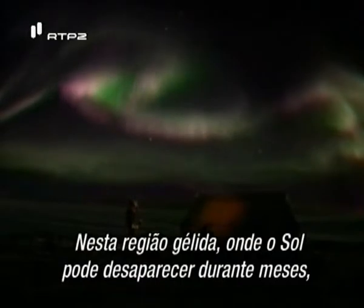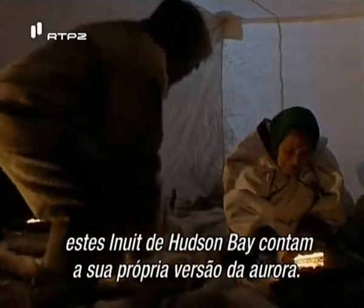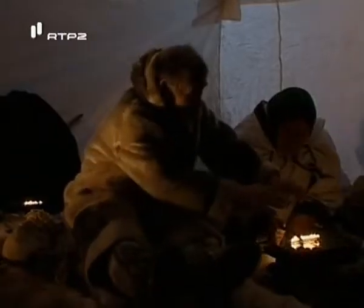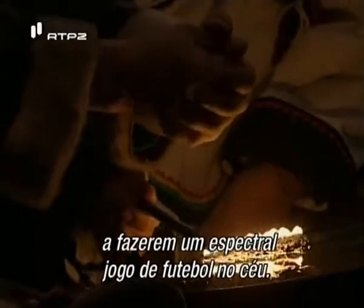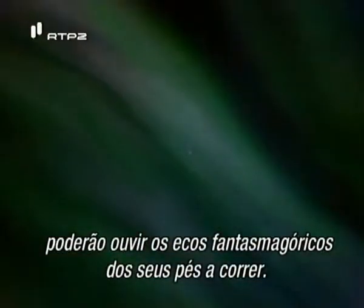In this bone-cold land where the sun can vanish for months, nothing is more comforting than the shimmering spectacle of lights. On long winter nights, these Inuit of Hudson Bay recount their own particular tale of the aurora — they see the lights as the souls of their loved ones playing a spectral game of soccer in the heavens. If you listen hard enough, you can hear the ghostly echoes of their running feet.